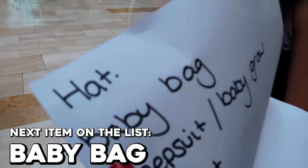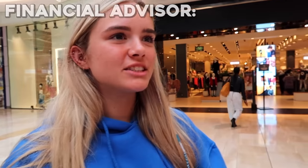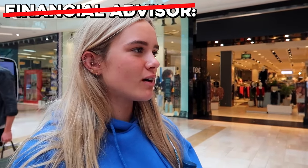What's next on the list? Baby bag. Oh, this is going to be a big one. I literally don't even know what baby bag I want. I don't know if I can actually do it though — spend that much money on a baby bag. You can sell it, and even if you lose like half of it — you only live once.